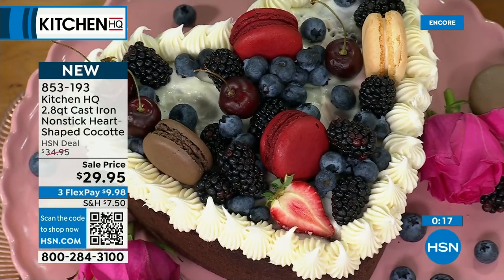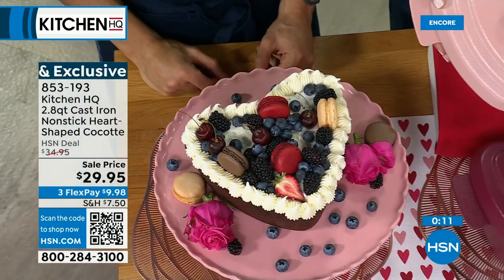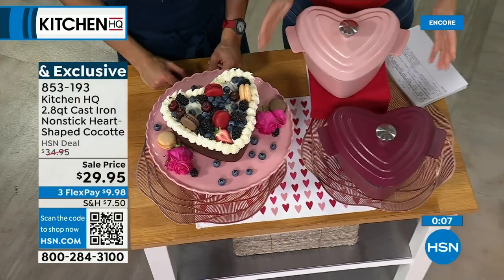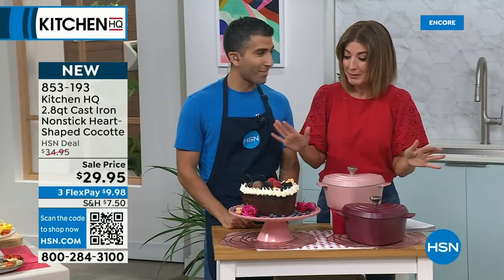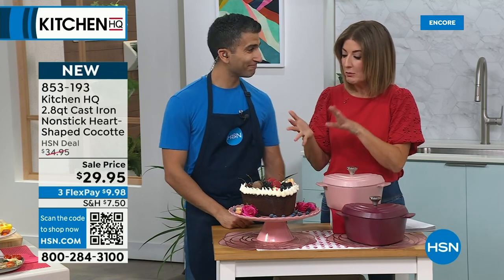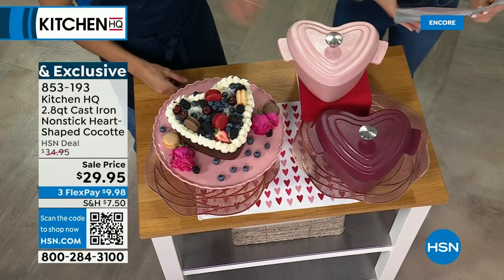Think about all you can do — a beautiful streusel cake for Valentine's Day morning. This is such a great, thoughtful, beautiful giftable, perfect for Valentine's Day. We have two colors: Merlot and rose. Maybe you want to bake and serve a heart-shaped cake. Order right now, we'll get this out to you. Great for a baby shower, bridal shower, a birthday, Mother's Day, or Easter — you will use it year-round.